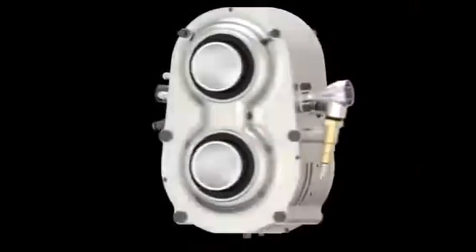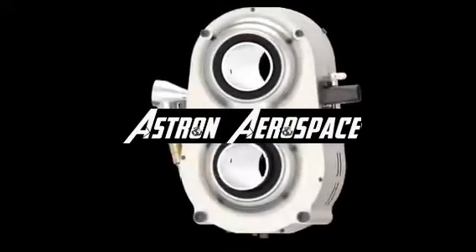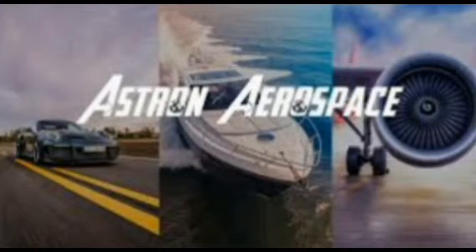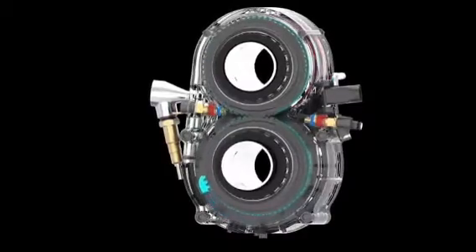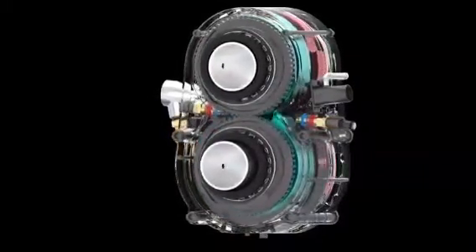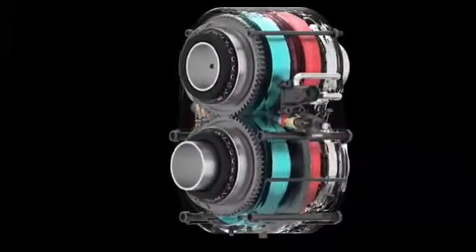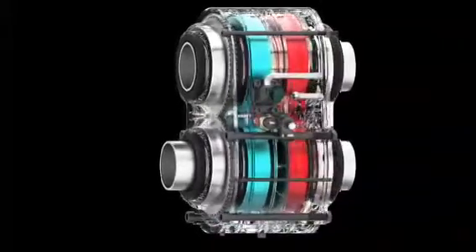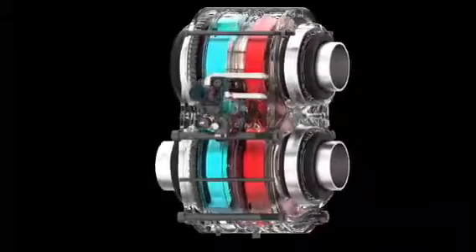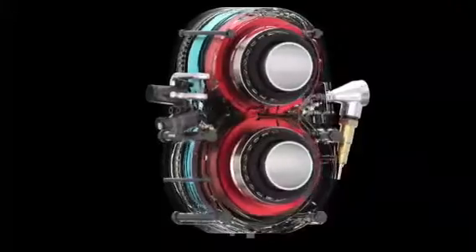A fantastic turbo engine has been built by a small U.S. startup called Astrin Aerospace. Cars, ships, and airplanes might all benefit from the engine's capabilities. Astrin Aerospace's Omega-1 is an entirely original idea for an internal combustion engine. When I initially saw the photos, I couldn't understand what was going on — it appeared to be a stack of turbines, but it wasn't. Let's find out what it is.